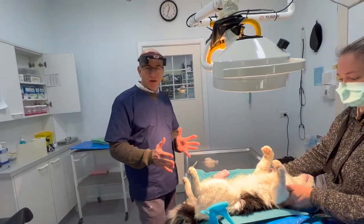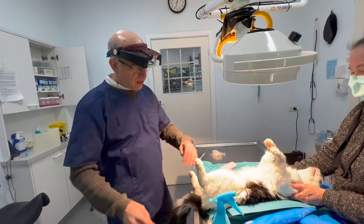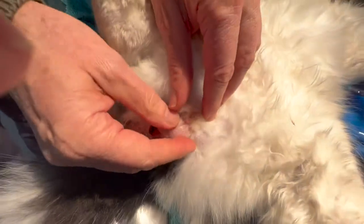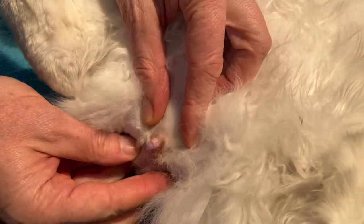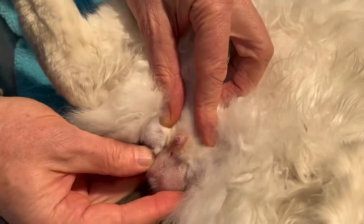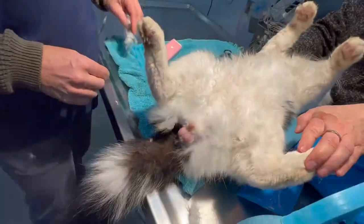So if they want to mark their territory, they actually back up against the tree and wee backwards. Take a look at the penis of a cat - can you see a little hole there? There's the penis of a cat. It's a tiny little thing, and it points backwards and they wee backwards, which is probably not intuitive.